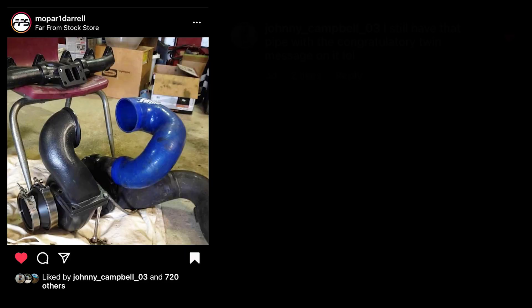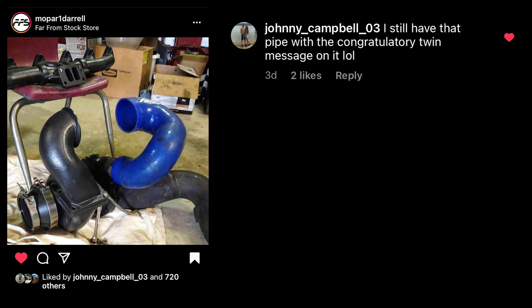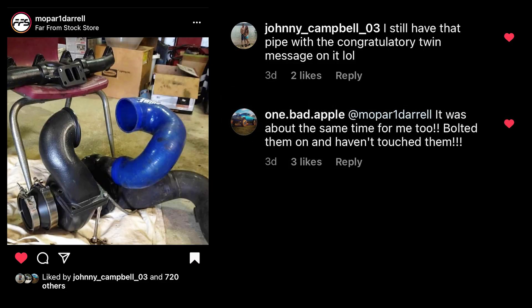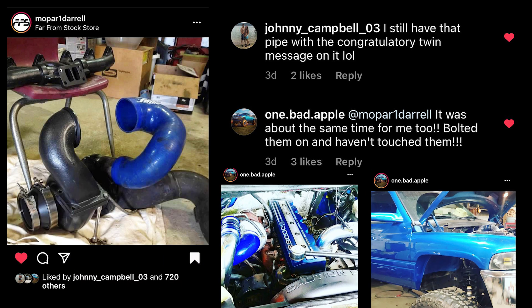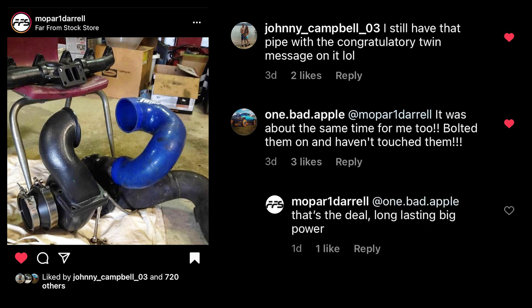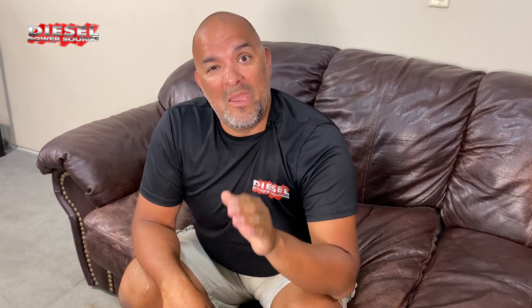Johnny Campbell 03 added to the post: I still have that pipe with a congratulatory twin message on it, lol. My goodness, I don't think we made that kit for over 12 years. One Bad Apple says it was about the same time for me too — bolted them on, haven't touched them since. Mopar1Daryl also states: that's the deal, long lasting big power. You see, people don't buy our products to go to the grocery store. People want performance, they want power to the pavement, and that's why we make long lasting durable performance turbos.